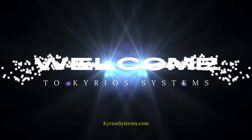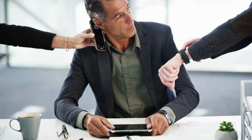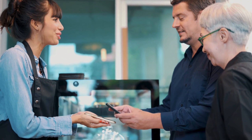Hi everyone, and welcome to another video from Kyrios. Today we're diving into the world of lead generation, the lifeblood of any business. Generating leads can feel overwhelming, but by the end of this video, you'll have a clear understanding of how to transform those prospects into potential customers.